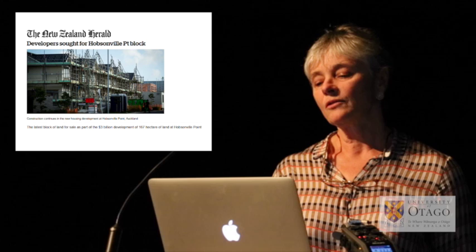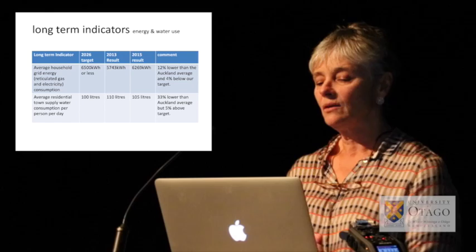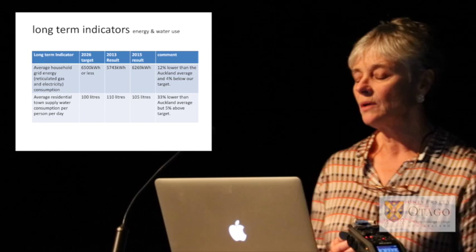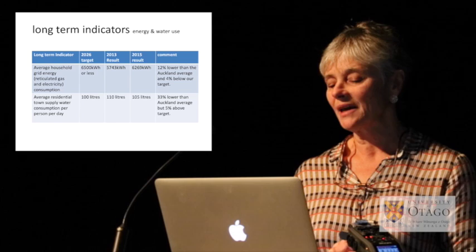To give you an idea of the nature of these targets, here are a couple — some that have been met and some that haven't. For long-term indicators in energy and water use, two have been met and are highlighted in the recent sustainability reports. The land company puts out an annual sustainability report. The average household grid energy consumption target is 6,500 kilowatt-hours; in 2015 it was 12% lower than the Auckland average and 4% below the target.